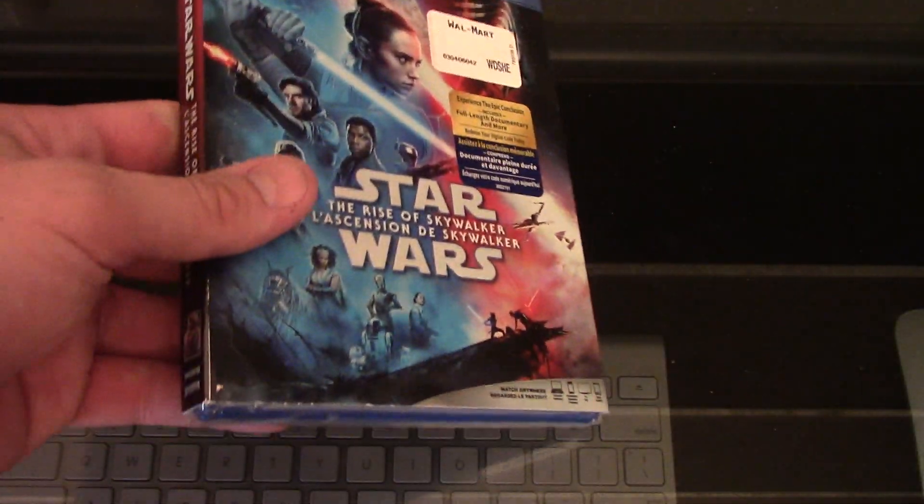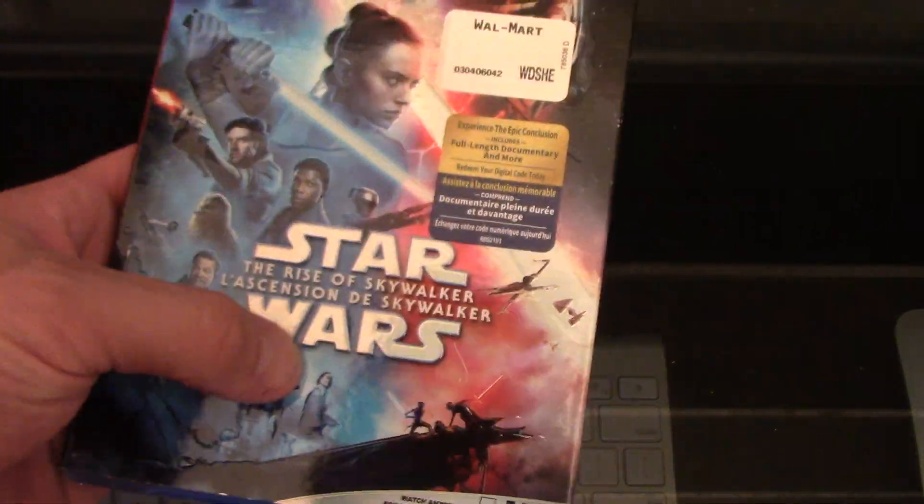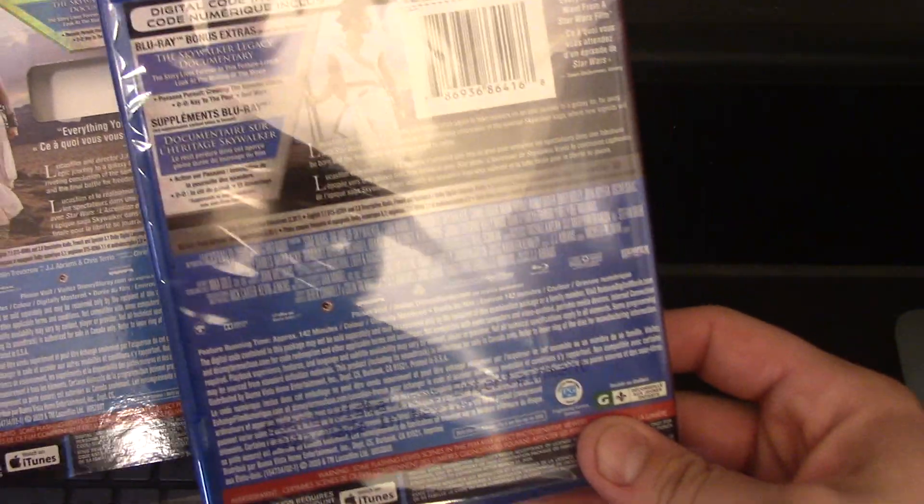Anyways, without further ado, let's open this. This case is holographic, pretty shiny, and it's got 3D writing right here, which is really nice. I only intend to keep the case if there's a reason to, and they're both the same — no reason to.